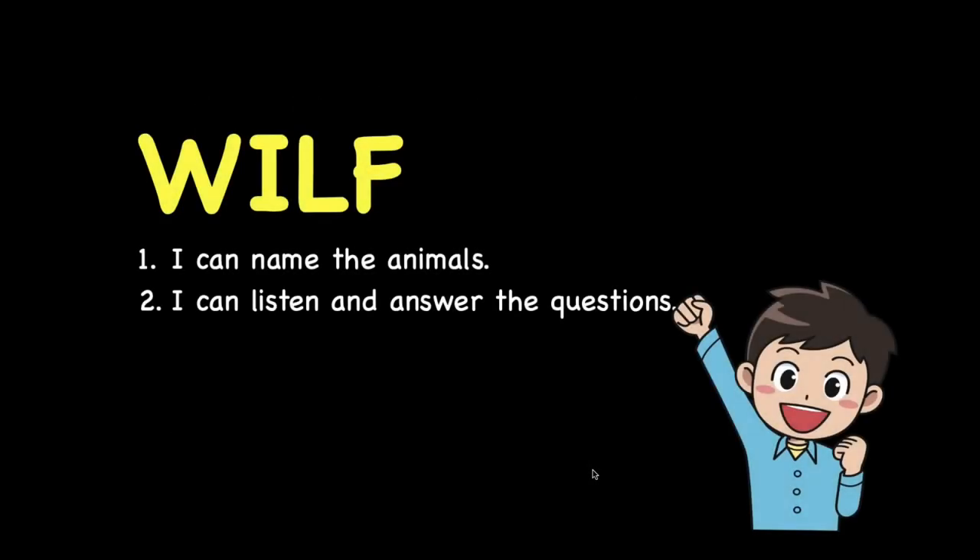The goals for today are: I can name the animals I see, and also I can listen and answer the questions.